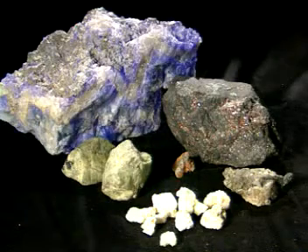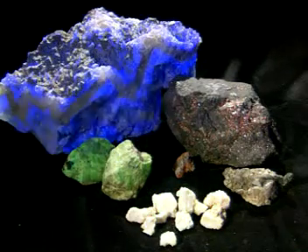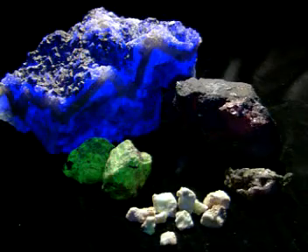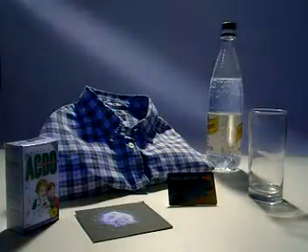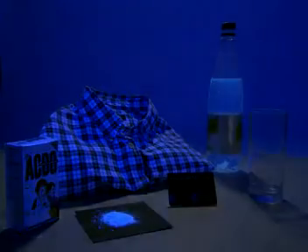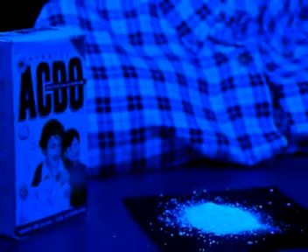These rocks look ordinary enough, but shine ultraviolet light on them and they begin to glow — they fluoresce. The same thing happens when UV light falls on other objects too. Tonic water contains quinine, which fluoresces. And washing powders contain chemicals called optical brighteners, which make garments look whiter than white.